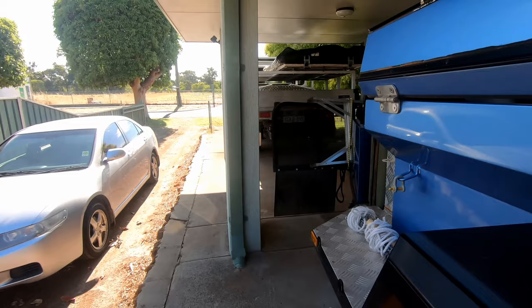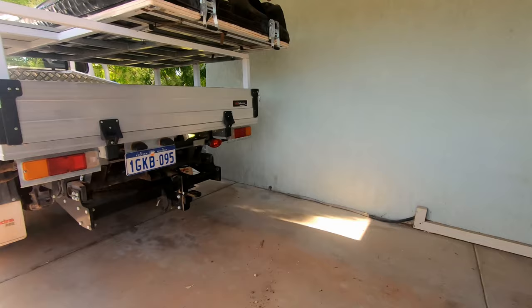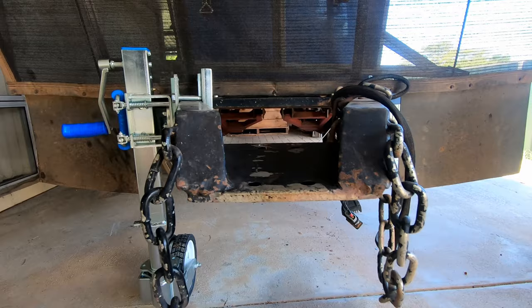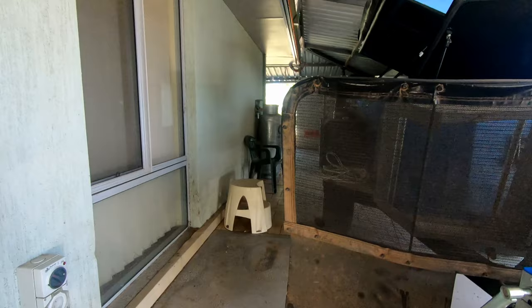When I put the new tail hitch on it I'll do another video, but basically then it'll be ready to go. I mean look at the size of the steel plates and stuff they used on this - that's half inch steel plate.